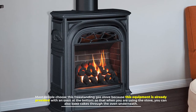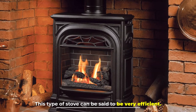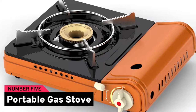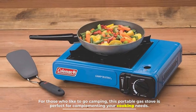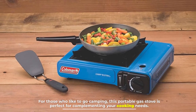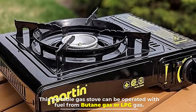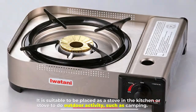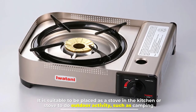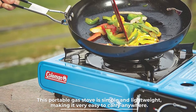With the freestanding gas stove, you can also bake cakes through the oven underneath, making this type of stove very efficient. Number five: portable gas stove. This portable gas stove is perfect for complementing your cooking needs. It can be operated with fuel from butane gas or LPG gas. It is suitable for use in the kitchen or for outdoor activities such as camping, and is simple and lightweight, making it very easy to carry anywhere.